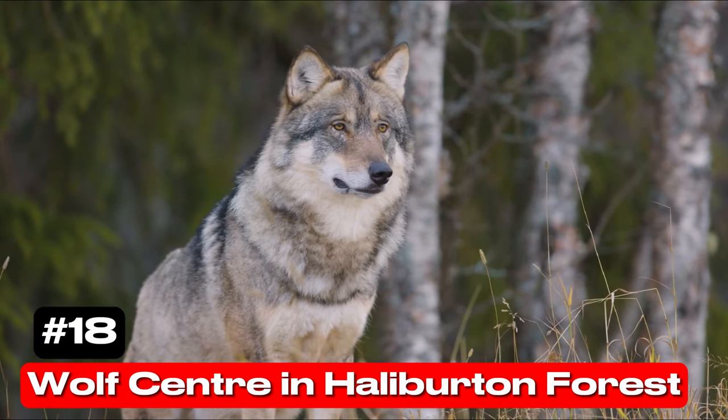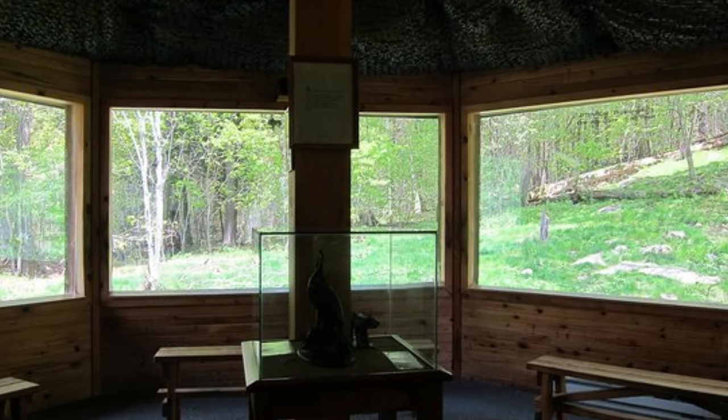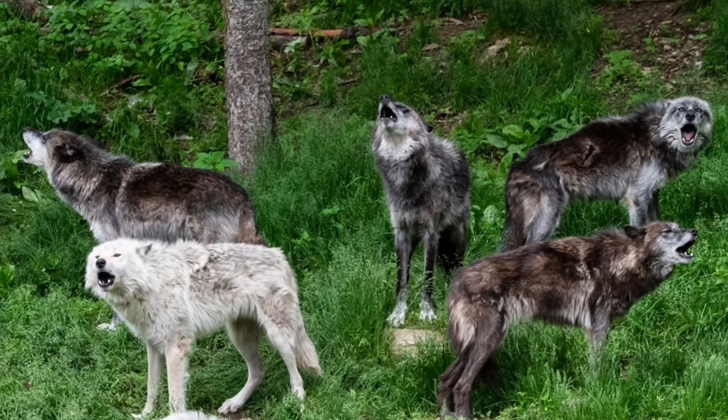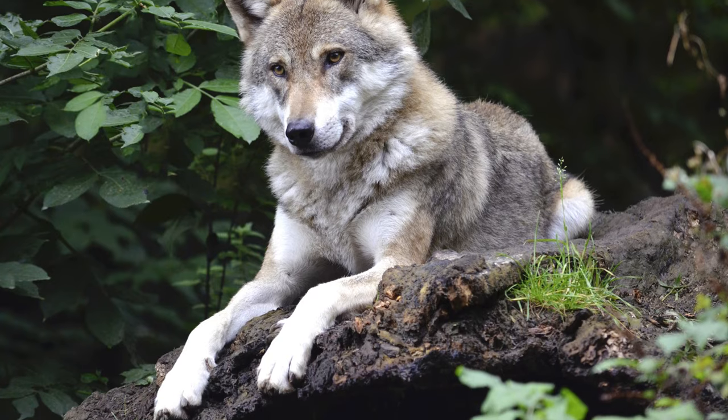At number 18 we have the Wolf Centre in Haliburton Forest. This unique attraction allows visitors to observe a pack of wild wolves from behind a protective glass barrier, ensuring minimal human contact.